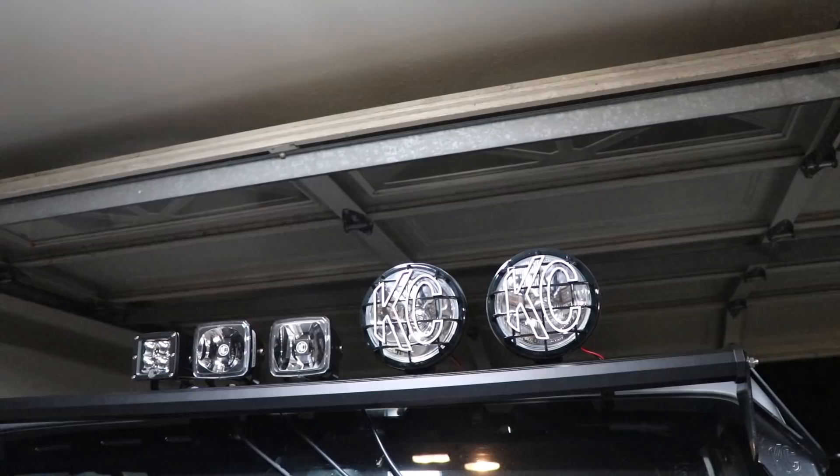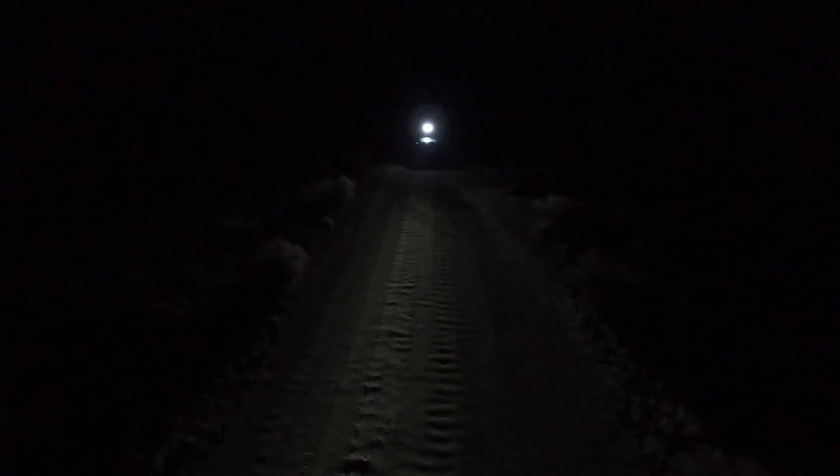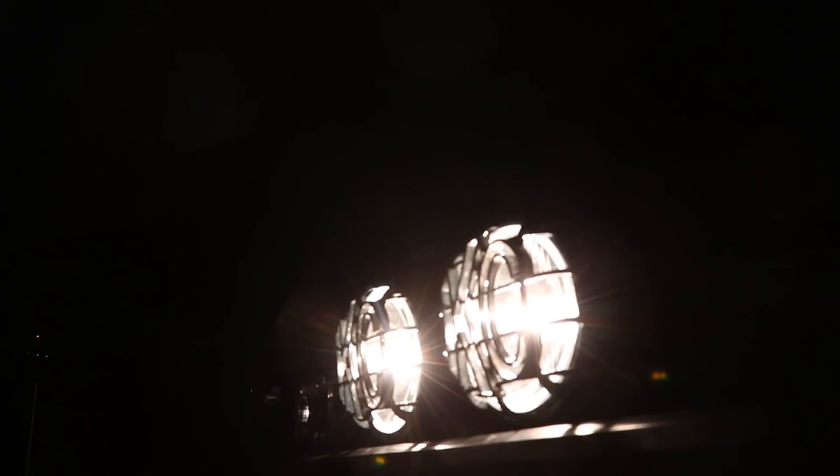First we're looking at the LEDs: the spot, then the wide 40, then the fog light. You can really see how focused that spotlight is — ideally you'd want it pointed straight down the trail, not at the ground like in this test. The wide 40 adds a nice coverage area. The fog light isn't as bright as the other two, but it really illuminates the side of the trail. With the halogens, there is a difference between the spot and the spread, though it's not as drastically noticeable as with the LEDs — but you can definitely see the bushes on the side much more easily with the spread on.